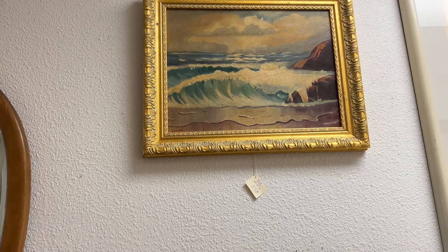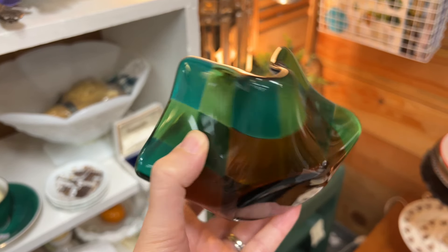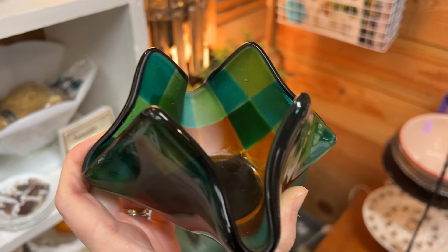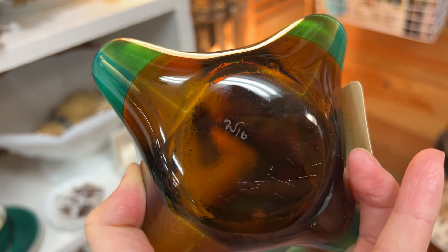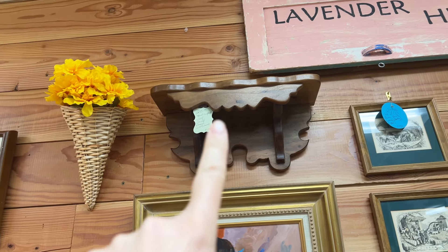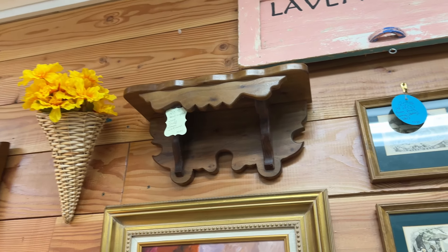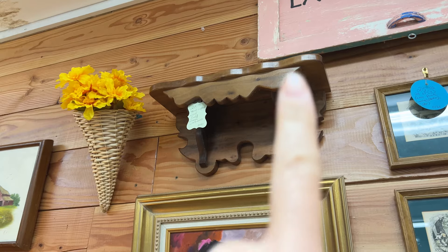I've been debating these two. You guys have told me I need more art glass in my booth space, and I really do like this piece. I think it's very interesting — it's 10 bucks and it's actually signed on the bottom, so I think I'm going to get it. I'm also really liking that shelf a lot — it's 20 bucks. I love all the different shapes and curves; it's just a really interesting piece. I'm going to have to get that down.